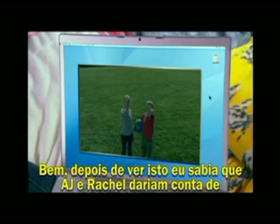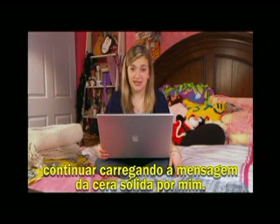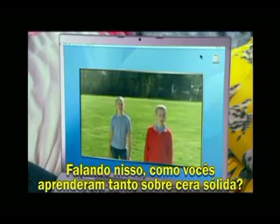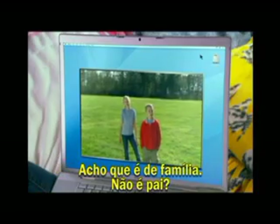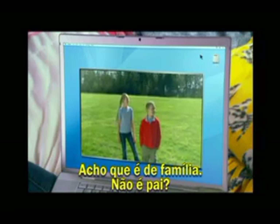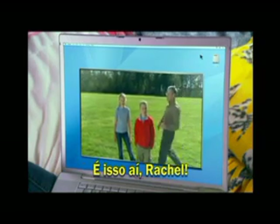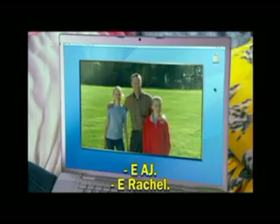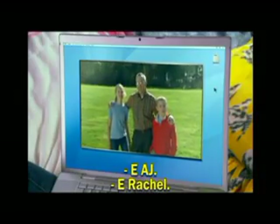Well, after I saw that, I knew that I could trust AJ and Rachel to carry the message of Solid Ink on for me. By the way, why are you guys so into Solid Ink? I guess it runs in the family, right, Dad? That's right, Rachel. This is Gabby. And AJ. And Rachel. And Jim.